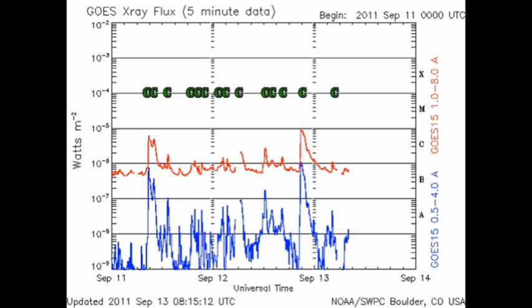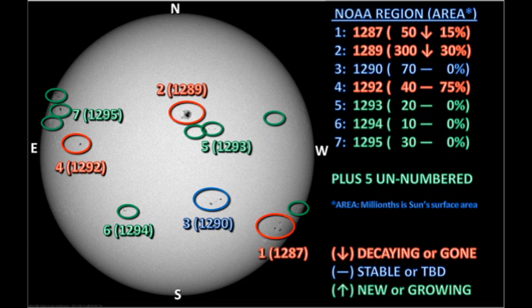Since yesterday we've had five C flares. The C9.9 flare was from one of the newly numbered regions — region 1295 — as we shall see in a minute. We have seven officially numbered regions on the disk at the moment, three of which were numbered last night. However, that still leaves five unnumbered regions on the disk.